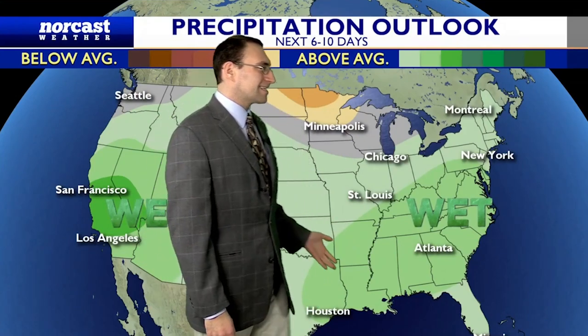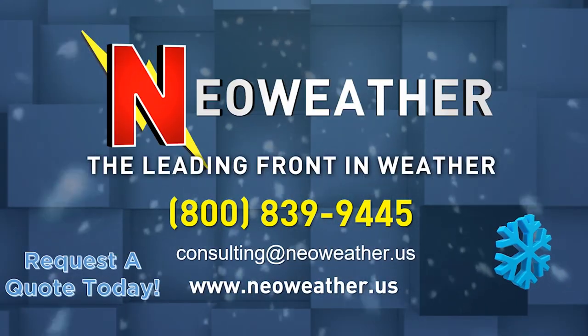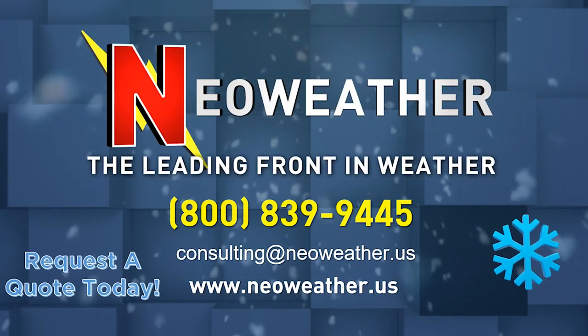Precipitation-wise, it's going to be a parade of storms. It's going to stay fairly wet across portions of the eastern half of the country and also into portions of western areas, the southwest especially. But it's not a super ton of snow — we are going to see some periods of rainfall except for the extreme higher terrain. Thanks for watching, check us out again next week.